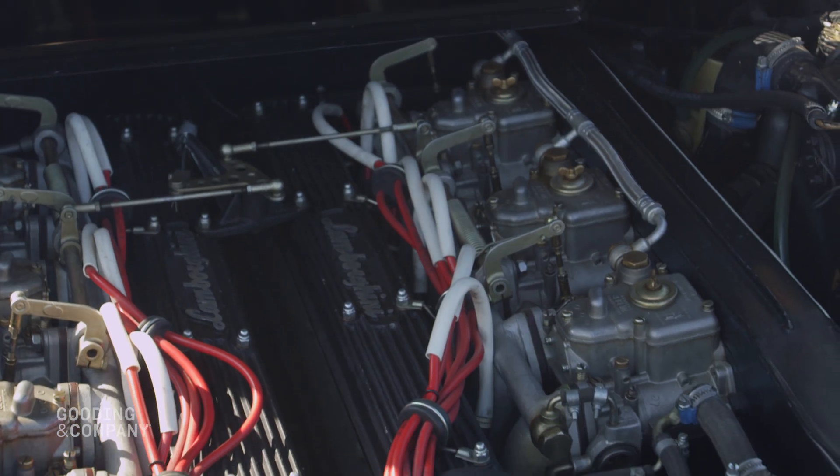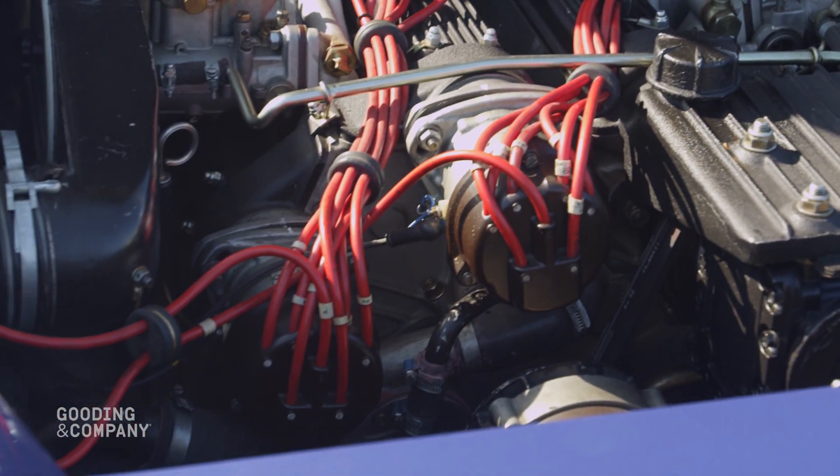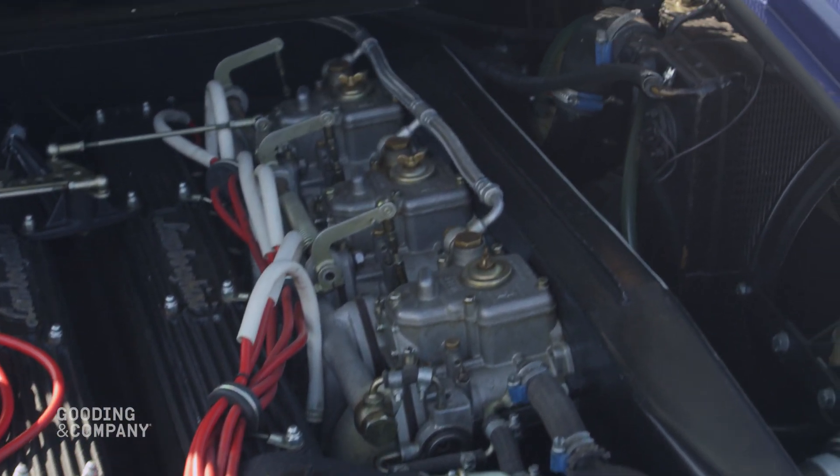It has a 3.9-liter double overhead cam V12, 6 Weber carburetors, producing 375 brake horsepower at 8,000 RPM.